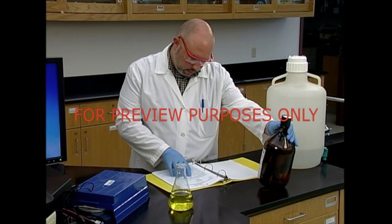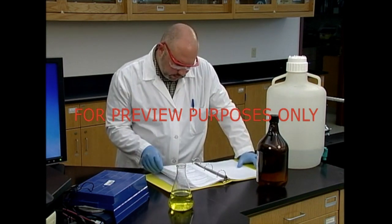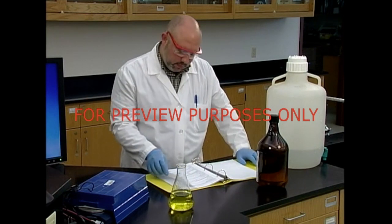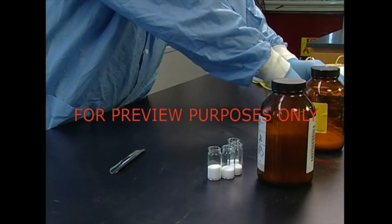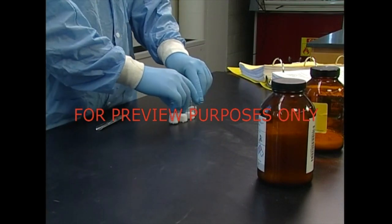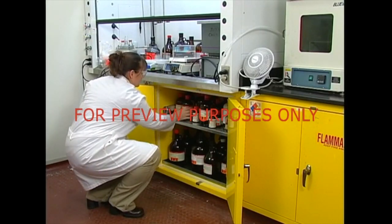Even with the proper PPE and engineering controls, contamination can still occur if you don't follow safe work practices. To start, this means paying attention to good housekeeping. Keep your work area neat and orderly. Avoid unnecessary clutter. Wherever possible, use small containers. And if you're not using a substance, put it back where it belongs.